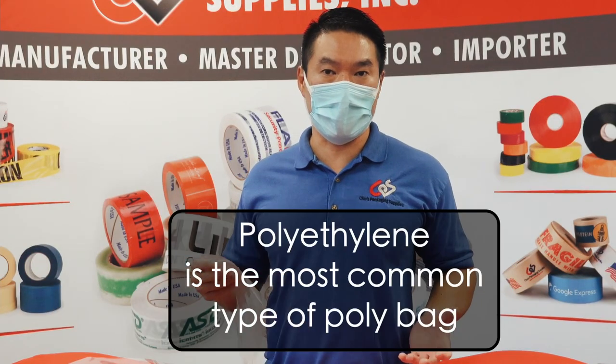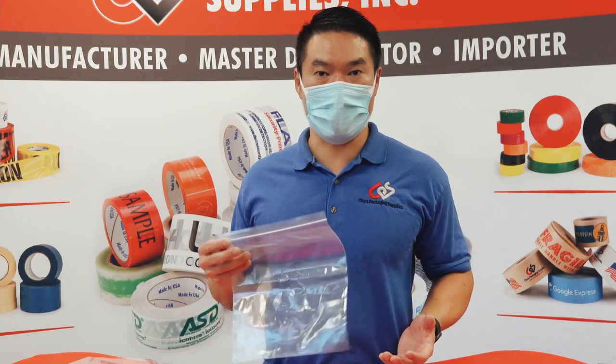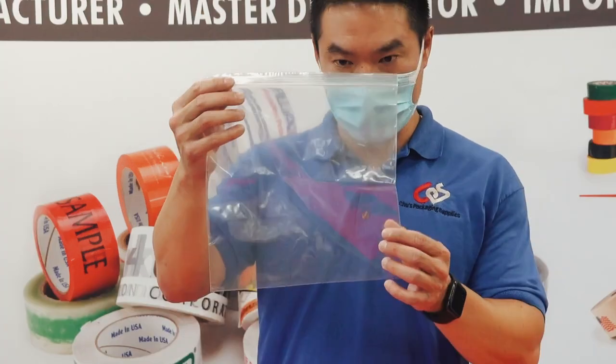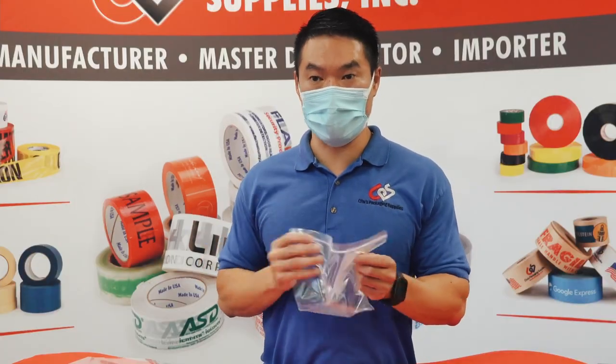Polyethylene is the most common type of poly bag. If you're ordering a clear plastic bag, that's probably what they're going to give you — polyethylene. You can identify it by the clarity: a little more translucent, a little bit milky, but it's very flexible and durable.